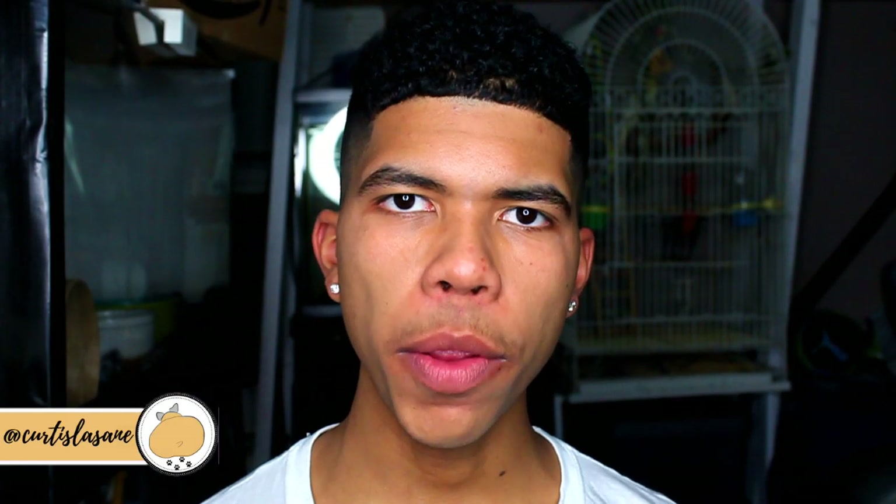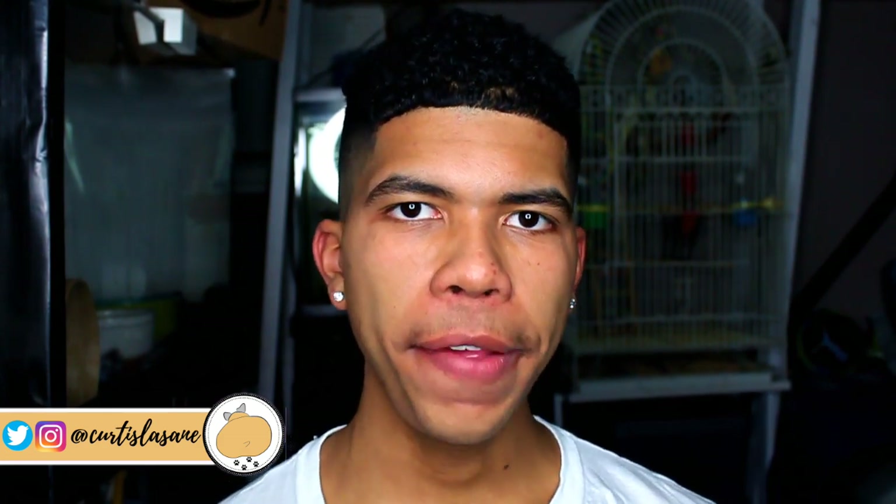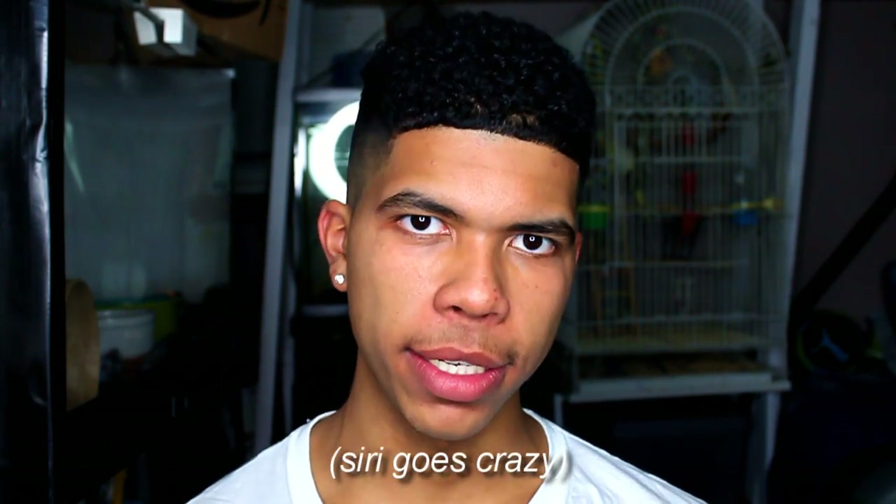Hey everyone, it's me Curtis. Welcome to my channel if you are new, and welcome back if you are a returning subscriber. As you guys can tell from the title of today's video, you clicked on this to learn a little bit more about all of the mice that I own, as well as seeing a little bit of an unboxing and review of a product that I was sent.